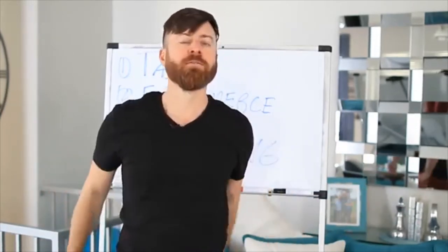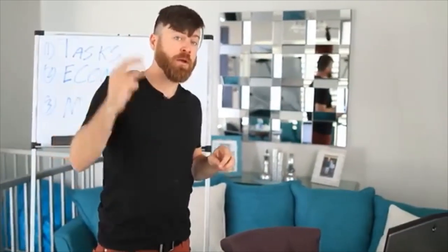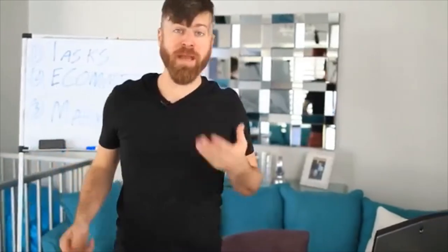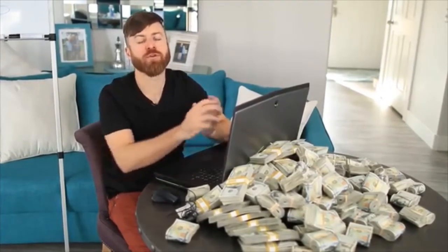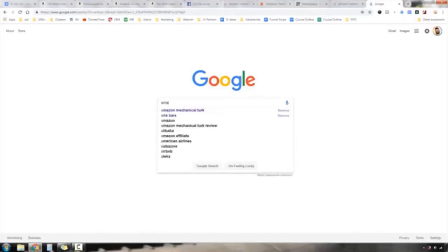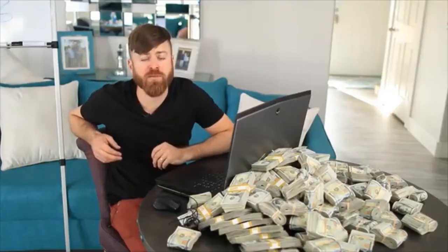Let's go over to my computer and cover these three different ways of making money online. The first place we start is on Google, and the program has a unique name: it's called Amazon Mechanical Turk. I'll type it in and also leave a link in the description. Amazon is a very trustworthy company.